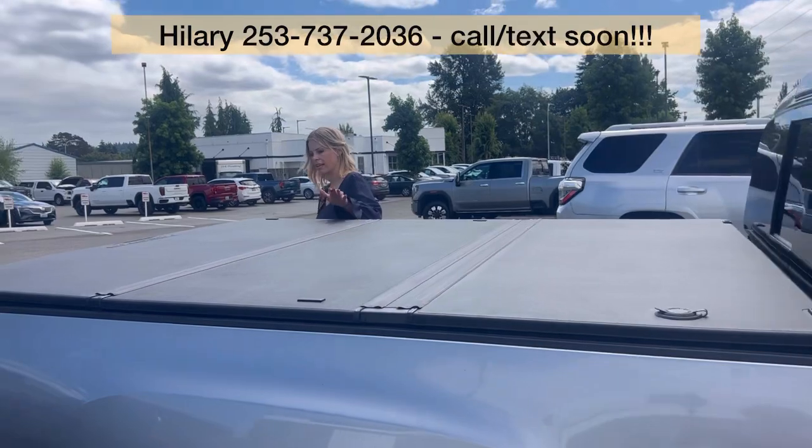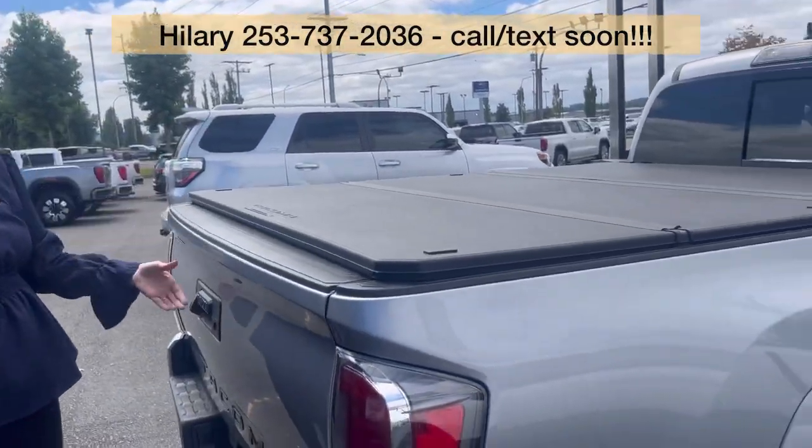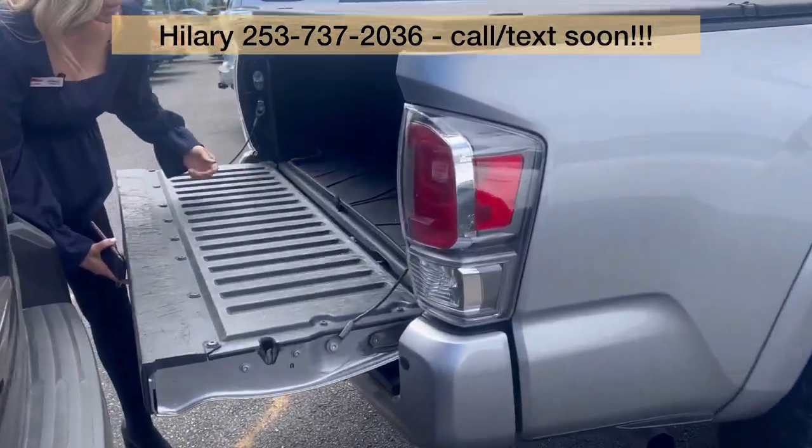It does have the nice sturdy tonneau cover back here. It is a long bed, which I love — they are hard to find. This is a V6, and it even has a bed mat in here.